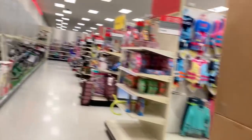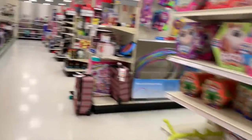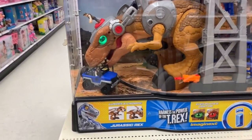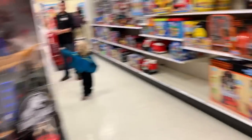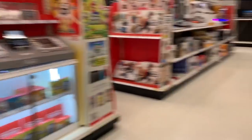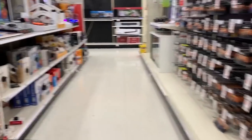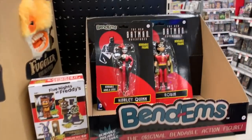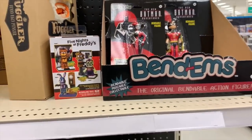Let's check out clearance - might get lucky. Target is usually pretty good about marking things down when they do clearance. What is this? I don't know, but when I was a kid I would have gone crazy for that. Don't really see nothing else. Let's go to the electronics and video game section. And look at this - Bend-Ems are back!